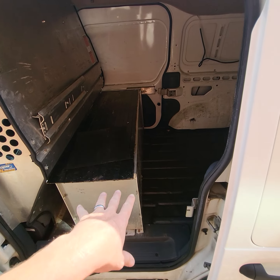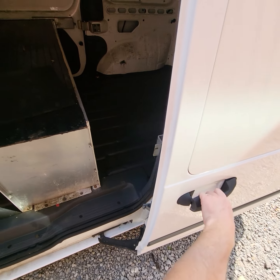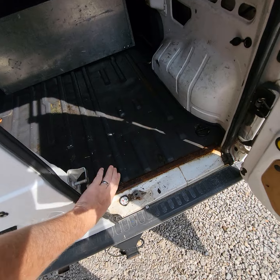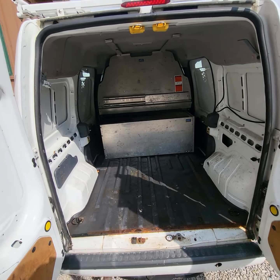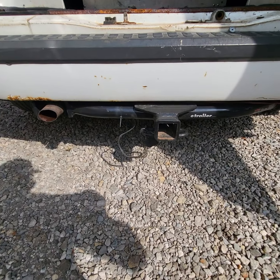It's got a drawer unit that slides out the other door. There's your back two doors, and it does have a tow package on there.